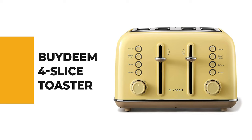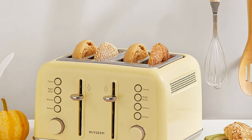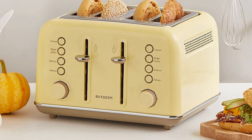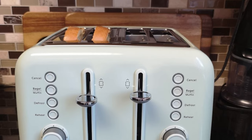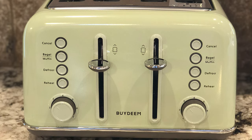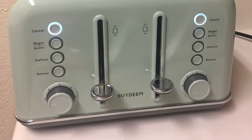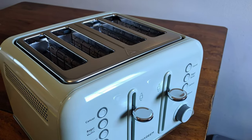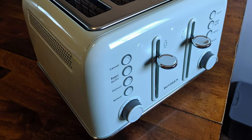Number seven: the Bydeem Four Slice Toaster. It comes with extra wide slots that handle everything from bagels to thick slices of bread, and seven shade settings. Dual independent control panels let you make different kinds of toast simultaneously. It automatically lowers toast when done and has a unique housekeeping function with a removable crumb tray cleanable with water. Made of high-quality materials with a modern stainless steel matte finish, it's designed for both right and left-handed individuals.